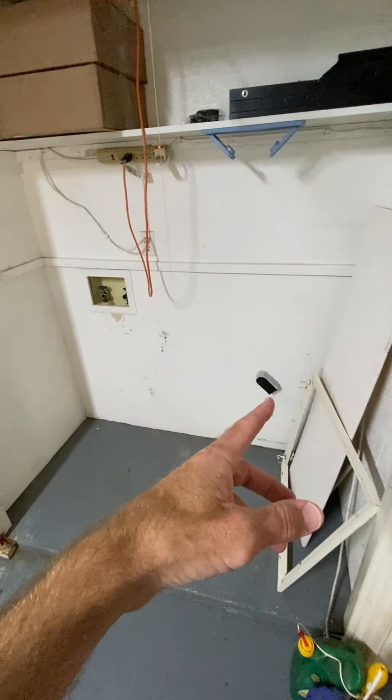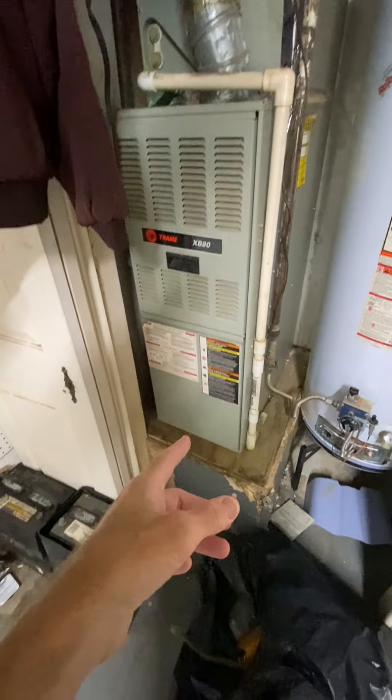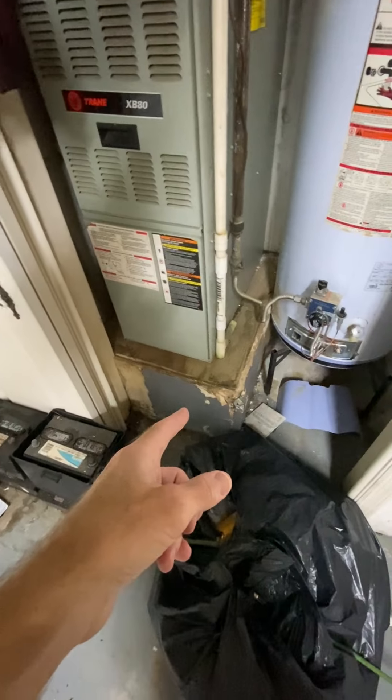There's a washer and dryer out here in the garage. And over here you've got your hot water heater and your furnace — your heating and air conditioning — sitting on a box.